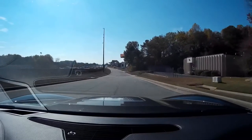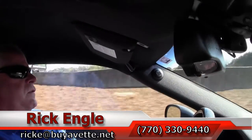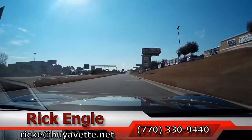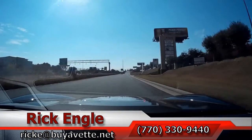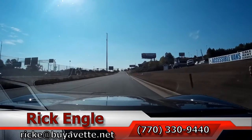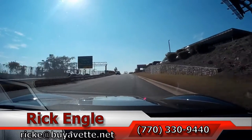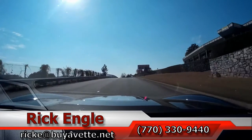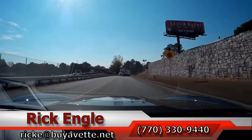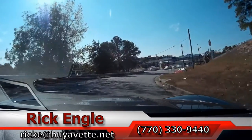I urge you to come and take a test drive for yourself — it's well worth the trip. Please feel free to give me a call at 770-330-9440, or you can email me at rick.e@byavet.net. Thank you for riding along with us in this 2009 ZR1 3ZR. Hope you've enjoyed the ride as we have. Come and see me — I'd love to put you in this car and let you take it home. Thank you.